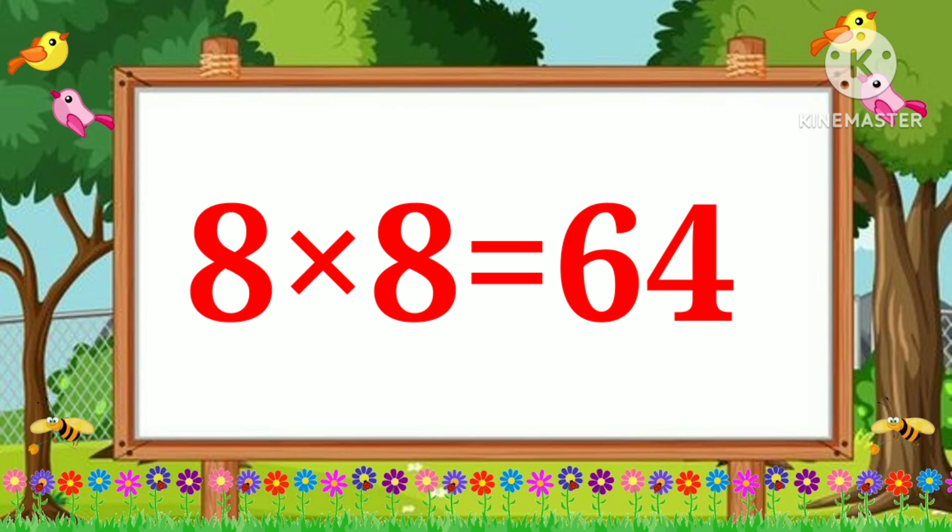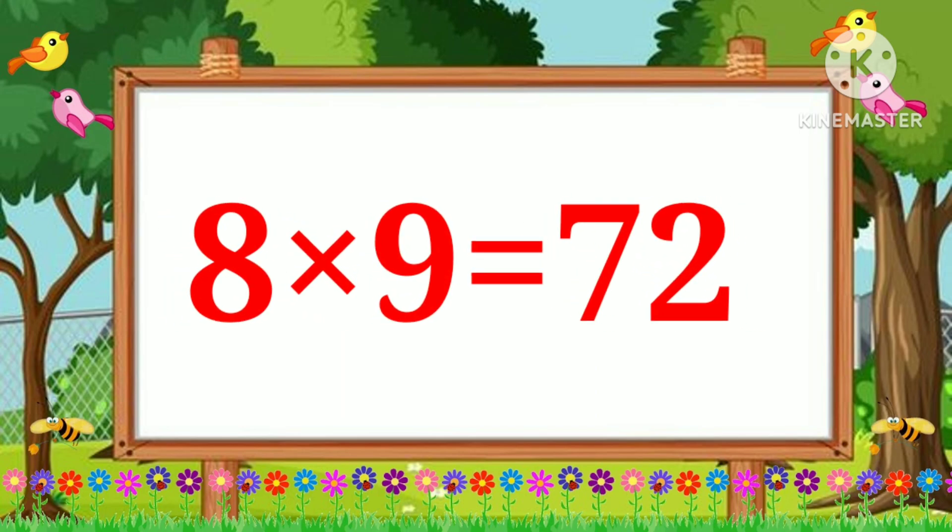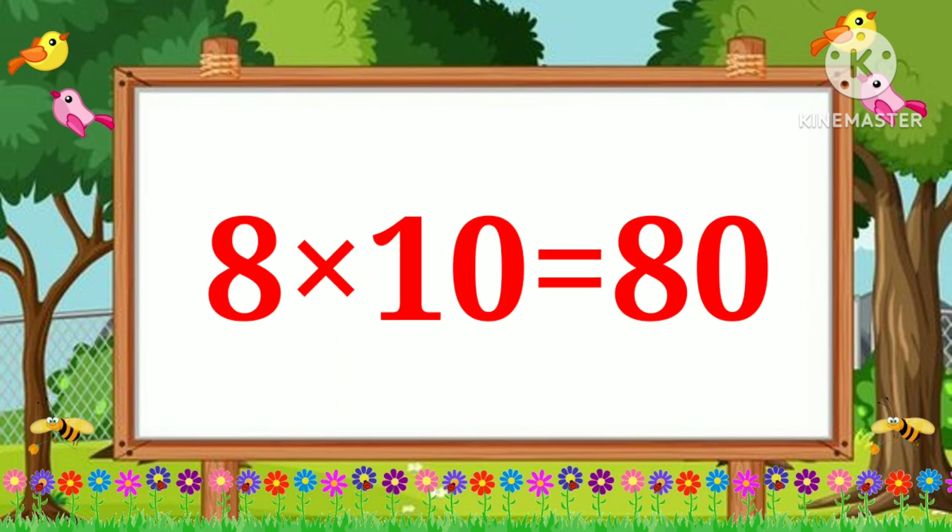Eight nines are seventy-two. Eight tens are eighty.